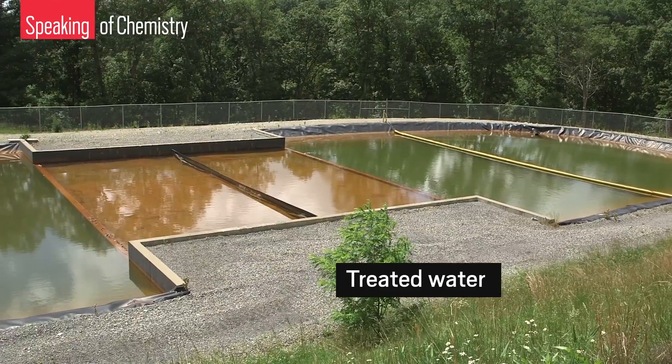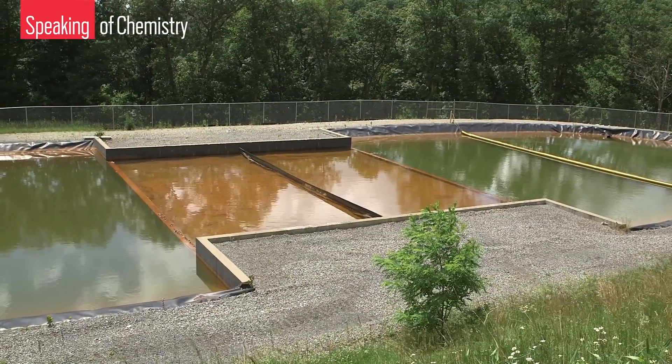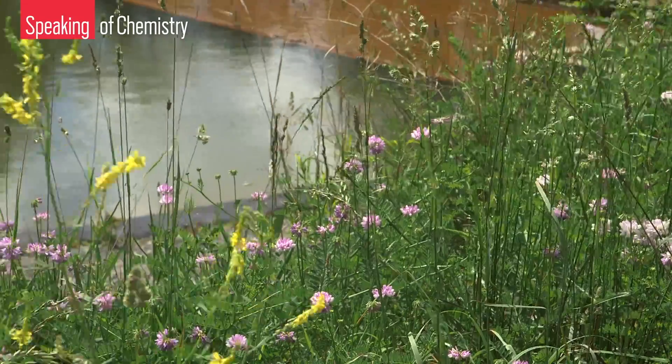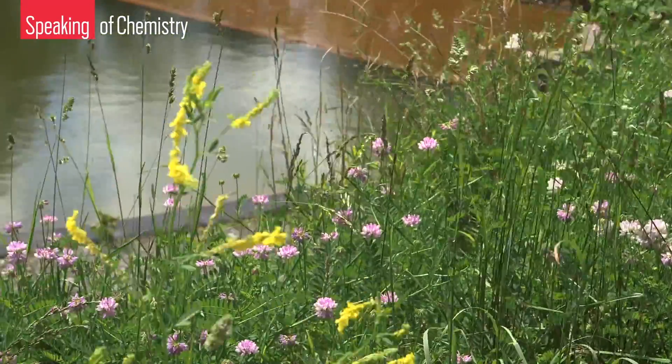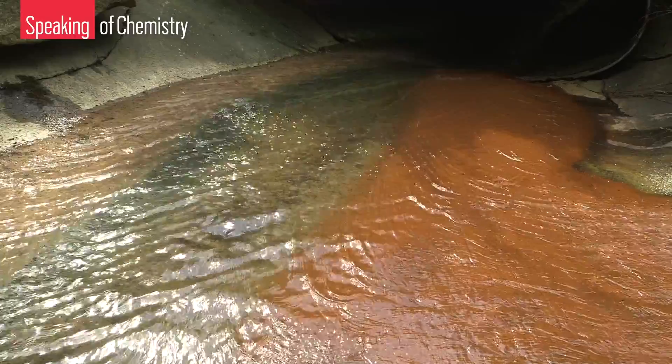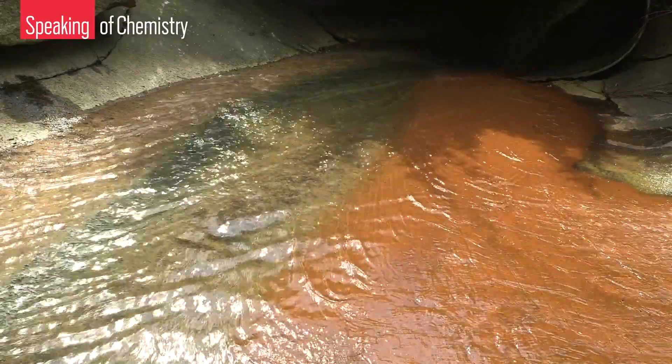If left untreated, acid mine drainage contaminates water, giving it a rust taste, harming aquatic life, and corroding infrastructure such as bridges. It's also responsible for the stream discoloration seen earlier.